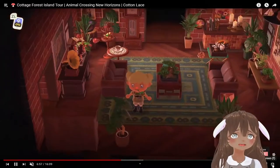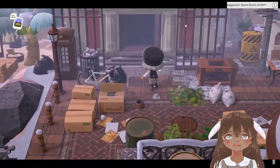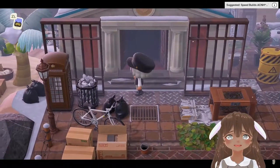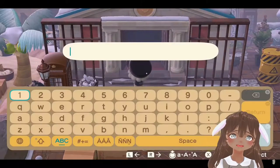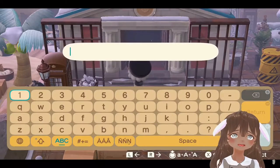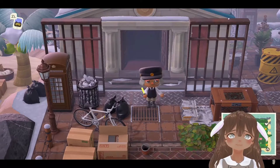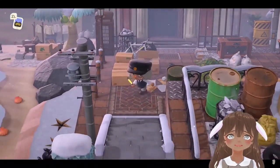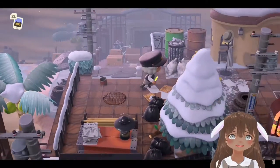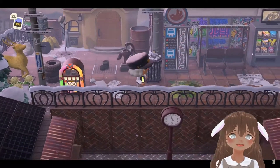This next island is a city core, cluttered industrial island. The museum has been transformed into a city build structure — they put a bunch of clutter, boxes, and trash around it. This is definitely a realistic urban island style.